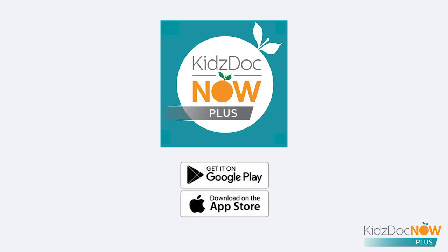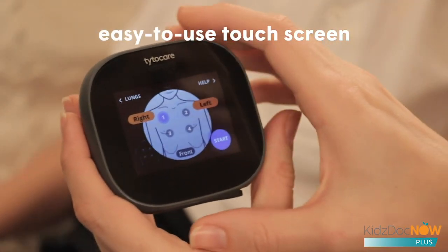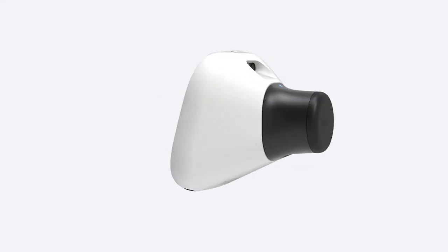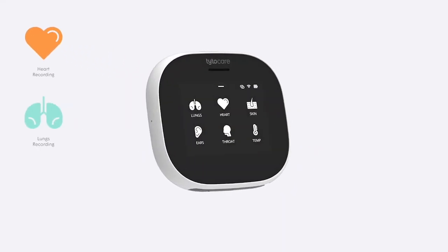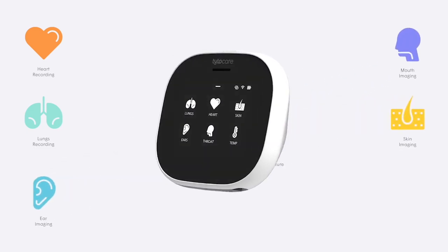Simply download the KidsDocNow Plus app to communicate with a doctor and utilize your home medical device to conduct an exam. The device has an easy-to-use touch screen that guides you through the examination process, and special adapters for examining the heart, lungs, ears, throat, skin, and taking body temperature.